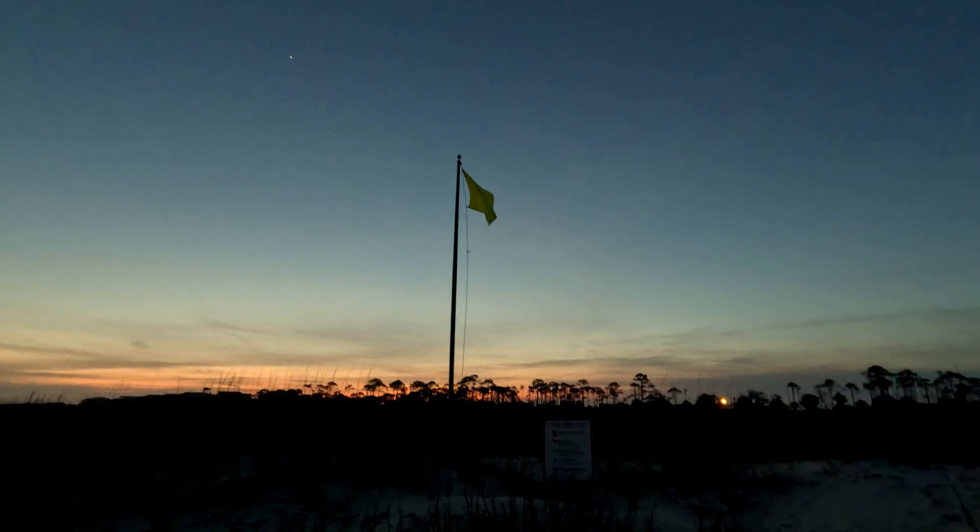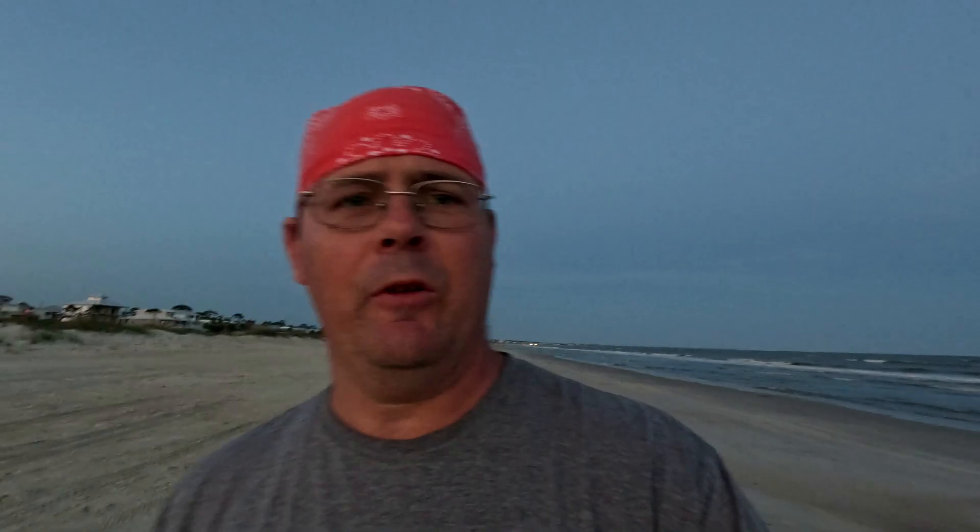We've got a few minutes left until the sun goes down and it's dark enough to show off these rockets. By the way, we have yellow flags today — yellow flags, which means for all you swimmers out there, swim with caution. It's almost dark enough to light these rockets. I want to show you guys another little beach banger trick when it comes to shooting fireworks on the beach.